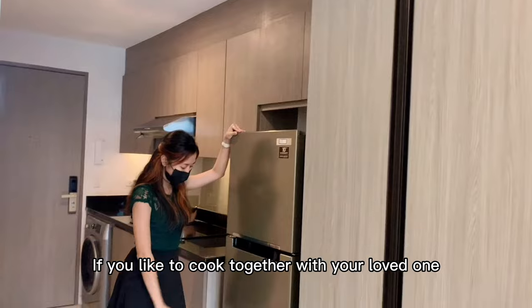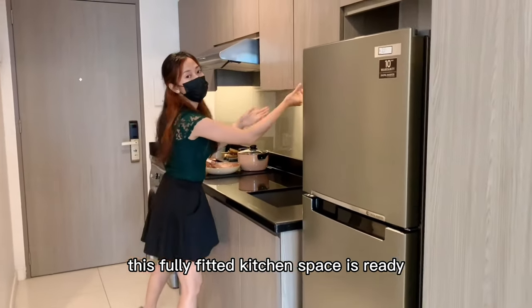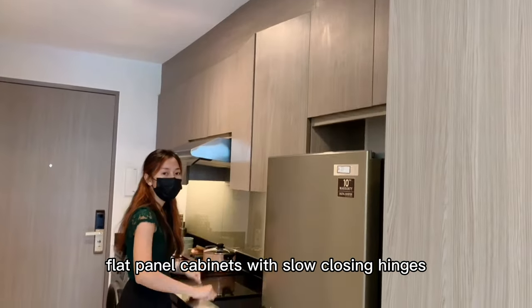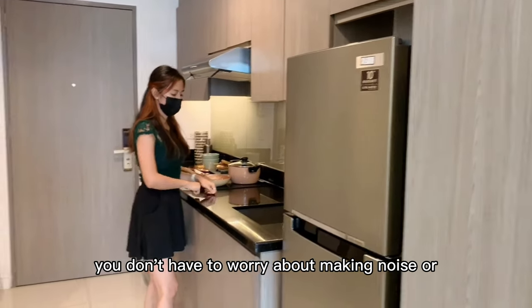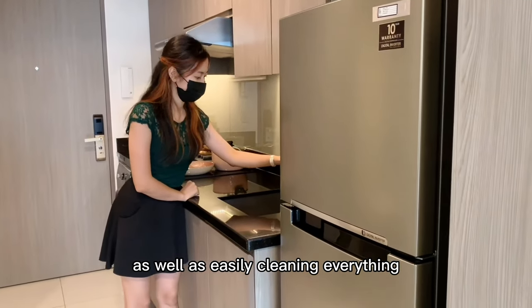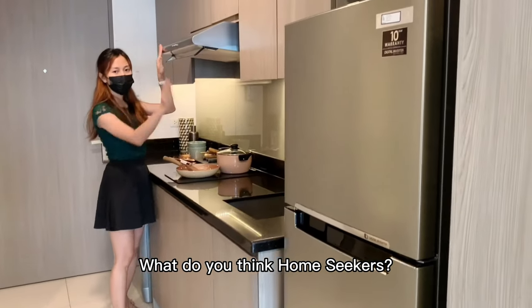If you like to cook together with your loved one, this fully fitted kitchen space is ready, just like how I'm showing you here. I also love how neat these handle-less flat panel cabinets with slow-closing hinges are. You don't have to worry about making noise or slamming the door of your cupboards, as well as easily cleaning everything and maintaining the modern minimalistic look. What do you think, home seekers?